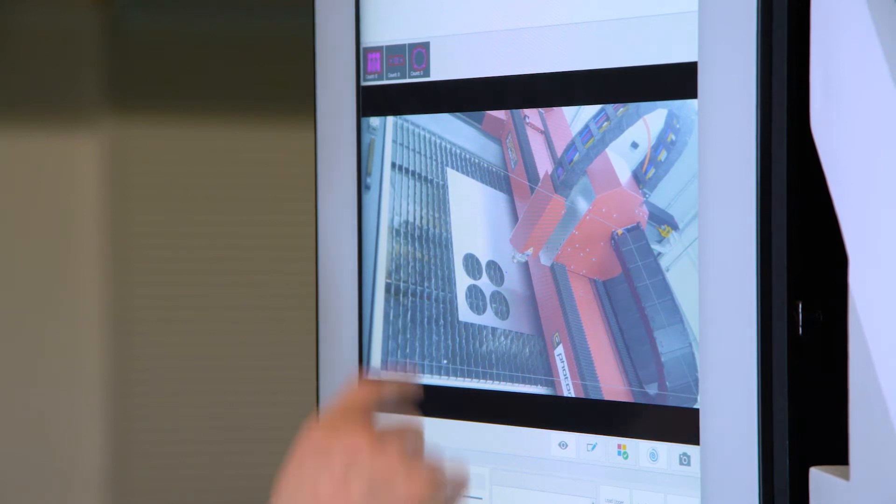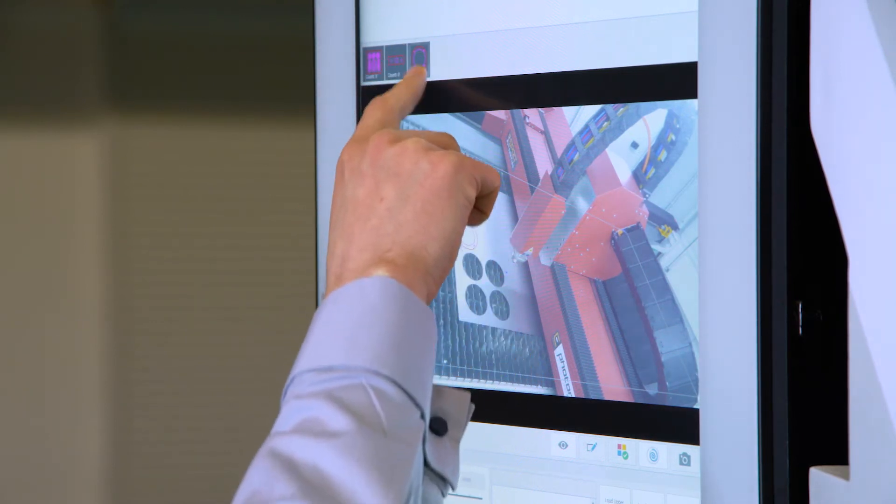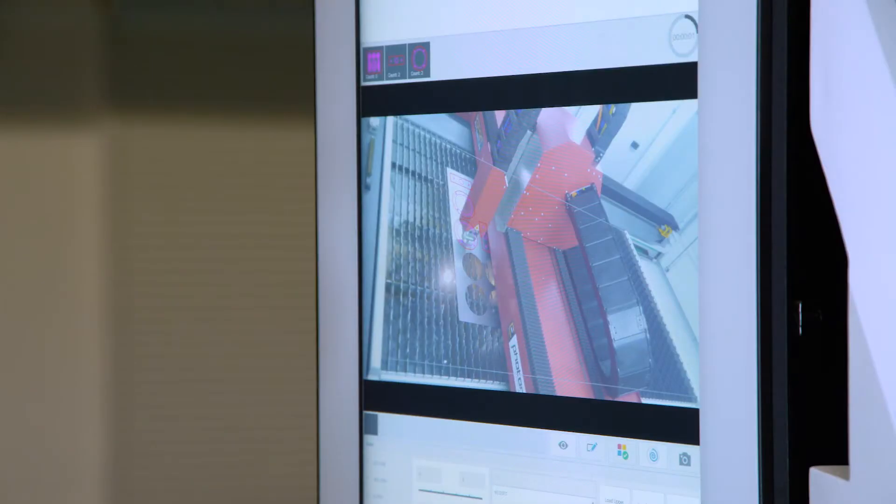The operator quickly retrieves the relevant nest and selects the needed part. By simply dragging and dropping all the required pieces, he can create the nest he needs directly on the CNC.